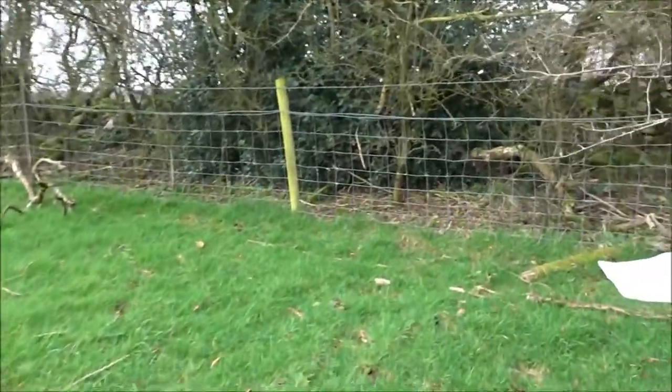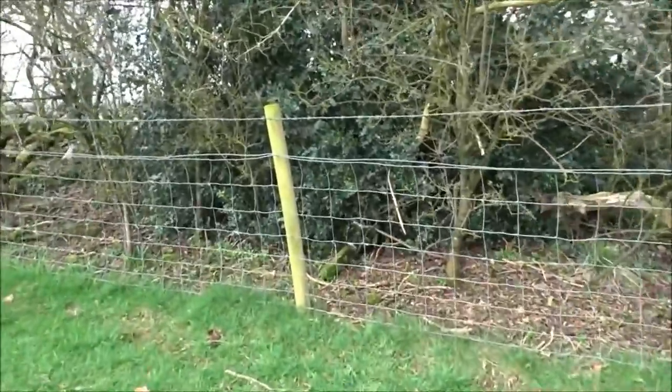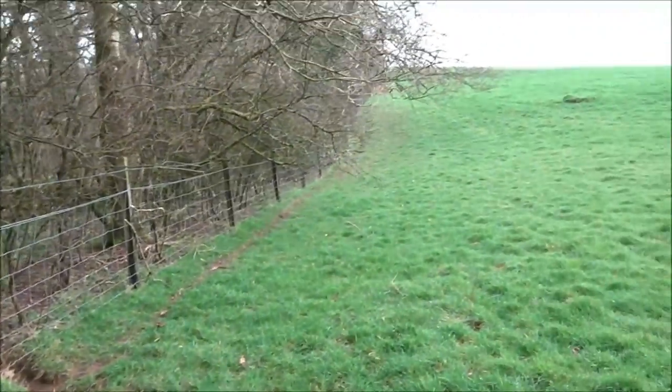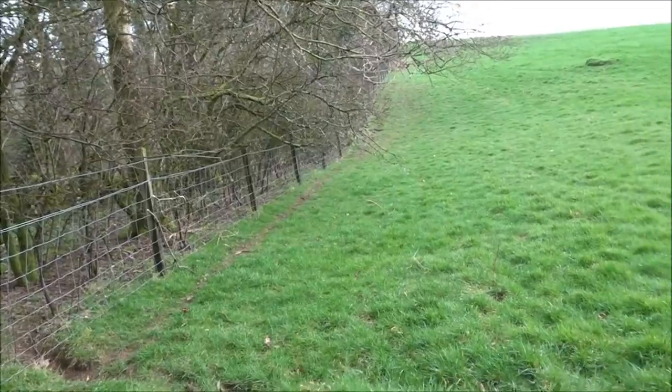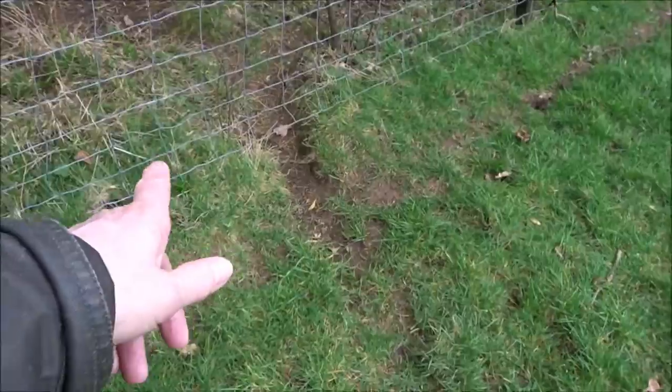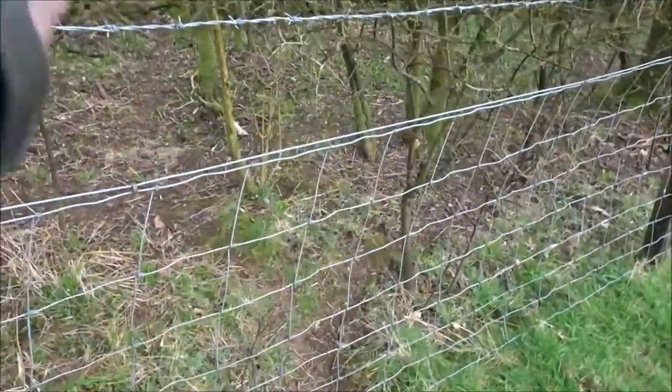It'll all be written down — there'll be lots of history on Priddy, in the area, in Ebber Gorge. You see where a little animal gets in under there — under the fence and through there. A little animal's done that, or even a deer.